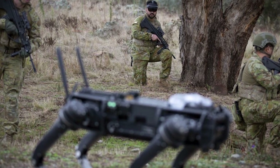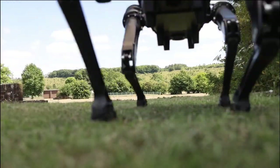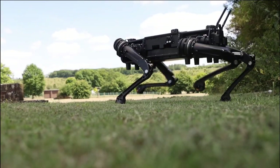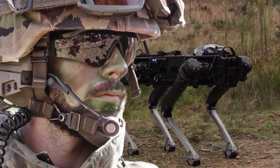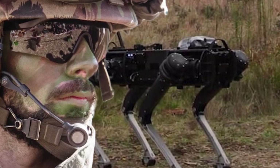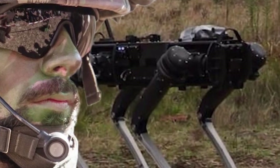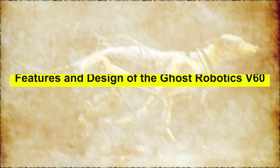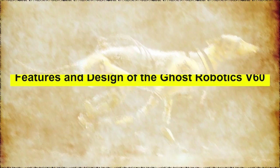The Australian Army demonstrated a quadruped robot made by Ghost Robotics using a brain-computer interface at the Majura Training Area in Canberra, Australia. With a biosensor attached to the back of the user's head, the technology enables the user to operate the robotic dog via brain waves.